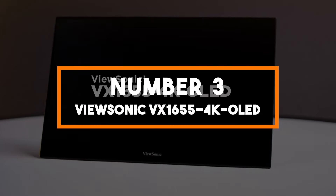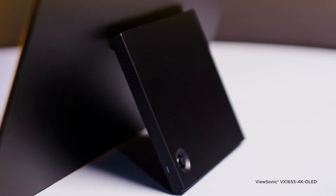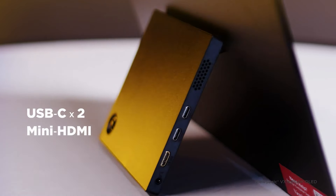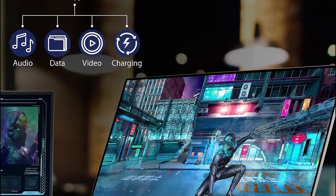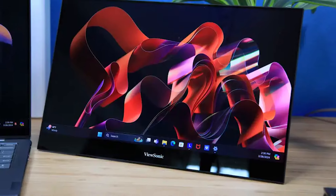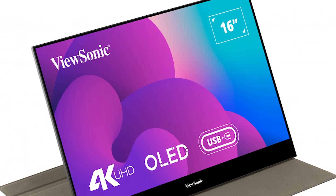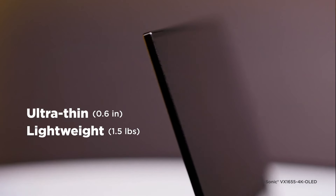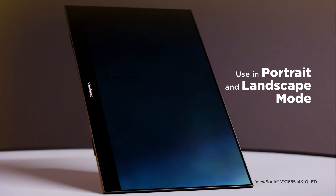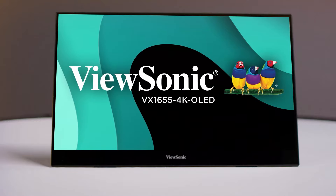Number three: ViewSonic VX1655 4K OLED. Taking the third spot is the ViewSonic VX1655 4K OLED, a portable monitor that truly excels in display quality. This model features a 15.6-inch 4K UHD OLED display, providing exceptional color accuracy and contrast with a resolution of 3840x2160 pixels. The OLED technology ensures deep blacks and vibrant colors, making it a superior choice for professionals like graphic designers, video editors, and photographers who require precise color reproduction. This monitor covers a wide color gamut including 100% DCI-P3 and 99% Adobe RGB, essential for high-end image and video editing. It's highly portable, weighing just over a pound and a half, with built-in dual speakers and USB-C and mini HDMI connectivity.